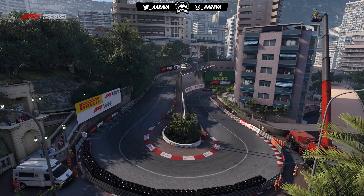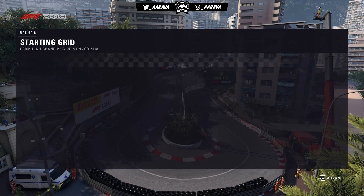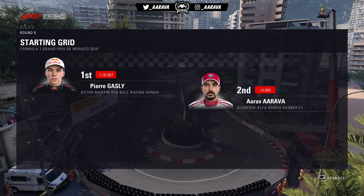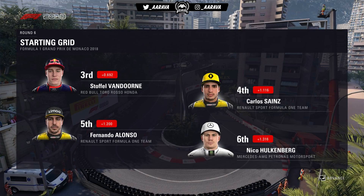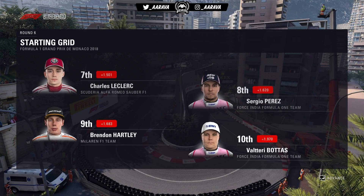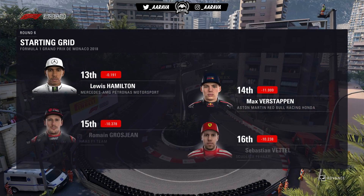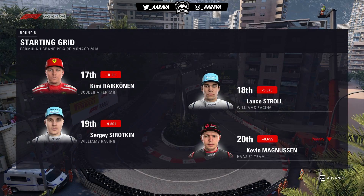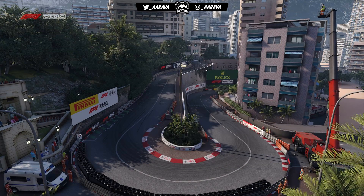Looking at the starting grid for the Monaco Grand Prix, Season 7 of my F1 2018 career mode: pole position goes to the man in form, Pierre Gasly in the Red Bull Honda. Alongside him is myself in the Alfa Romeo Sauber. Third is Van Dorn in the Toro Rosso, ahead of Carlos Sainz and Fernando Alonso. Hülkenberg in P6, Leclerc P7, then Perez, Hartley and Bottas in the top 10. Then Ocon and Ricciardo, Hamilton, Verstappen, Grosjean, Vettel, Rijken, Stroll, and the last row taken up by Sirotkin and Kevin Magnussen with a grid penalty.